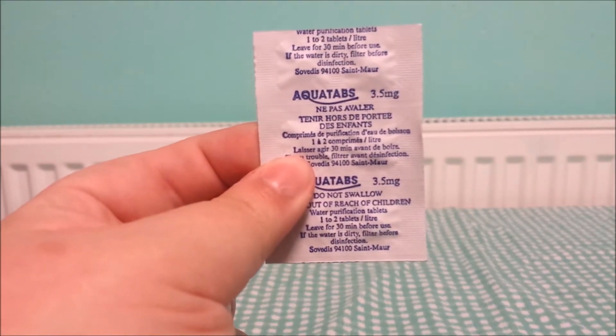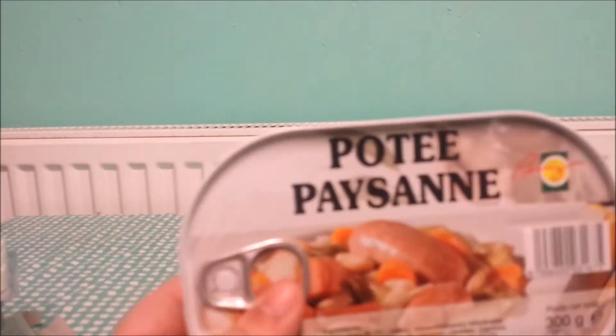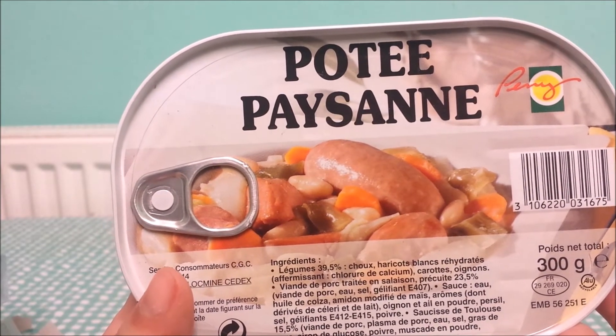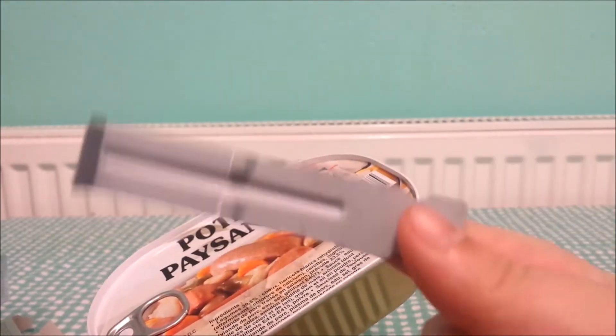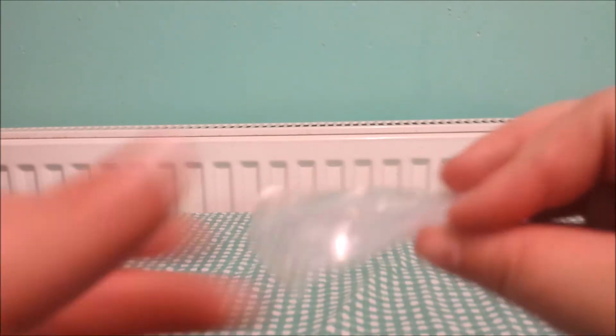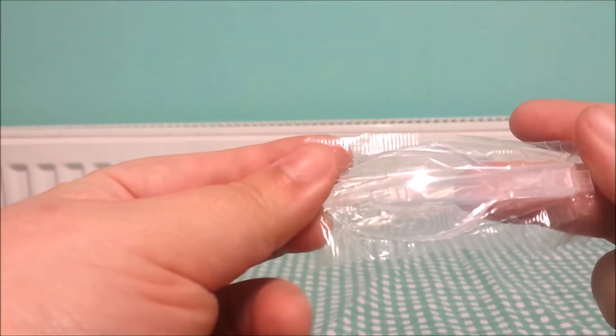Water purification tablets — can't read a word of it, but Aquatabs — they look near identical to the ones that were in the British one. This looks like a bag you take with your dog to pick up its poo, but presumably is just a bag to put your rubbish in — probably very handy if you're out in the middle of nowhere. And this is clever. The main meals come in tins like this, and when you're lifting them off the hot stove, you use that — you clip these two little clips into the tin, lift it up, and then you don't burn yourself. Very, very clever, very well thought out. And finally in that box, a folded-up fork. One fork.